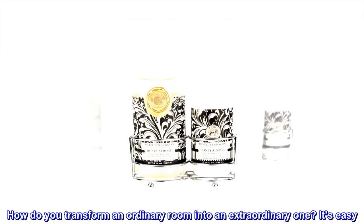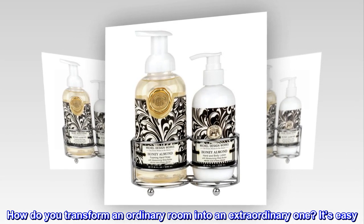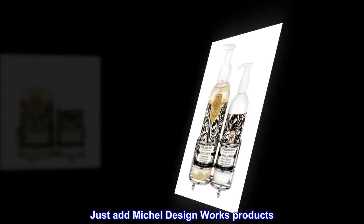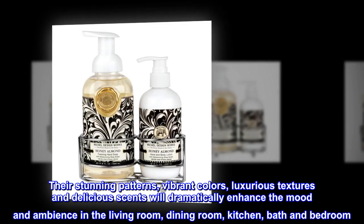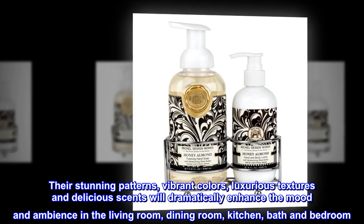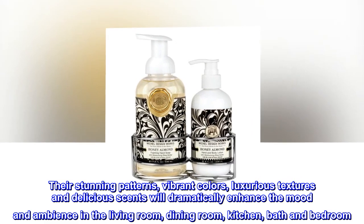How do you transform an ordinary room into an extraordinary one? It's easy — just add Michelle Design Works products. Their stunning patterns, vibrant colors, luxurious textures and delicious scents will dramatically enhance the mood and ambience in the living room, dining room, kitchen, bath and bedroom.